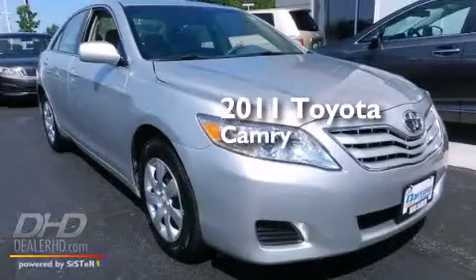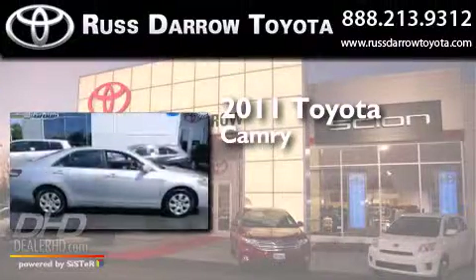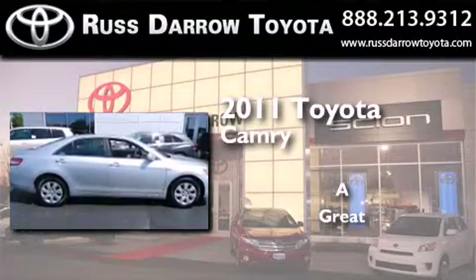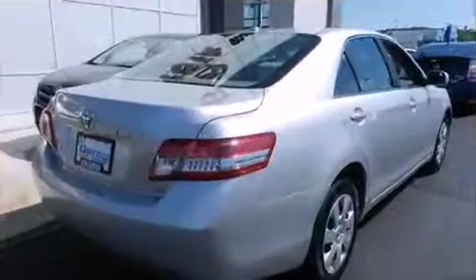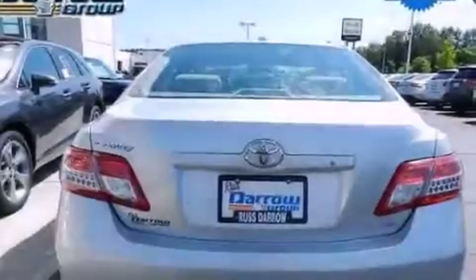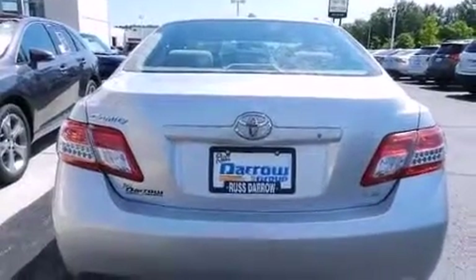This is a 2011 Toyota Camry. All of the following features are included: traction control and stability control systems, a power driver's seat, cruise control, and a six speaker audio system.